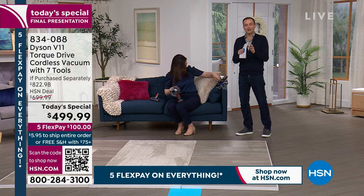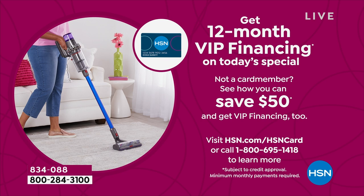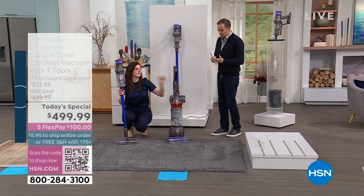HSN credit card holders get 12 months VIP financing, so for just $41 and change this can be sent straight out to you. Dyson vacuums stand the test of time — so many owners have had theirs for years. Whether you have an older Dyson model or you want to upgrade to go cordless, this can really change the way you clean.